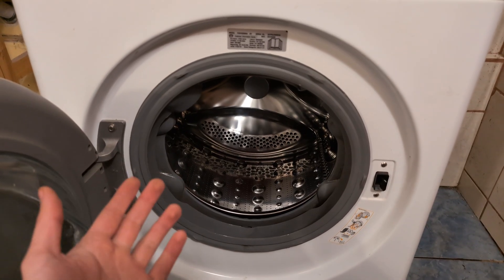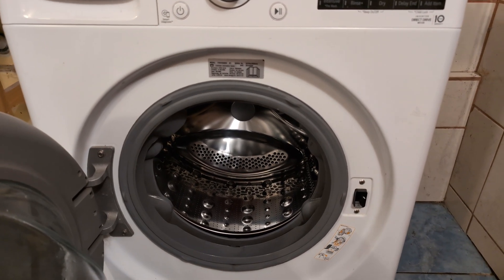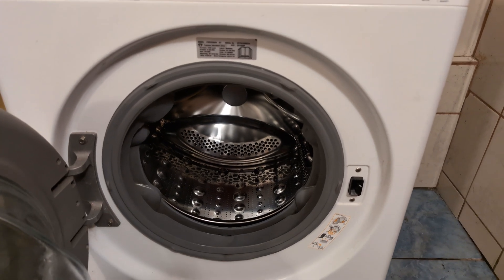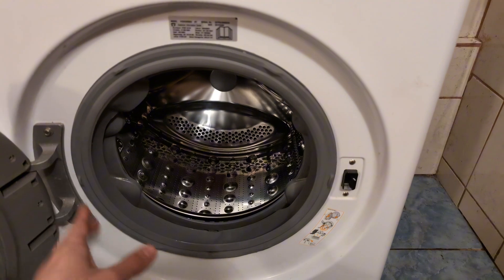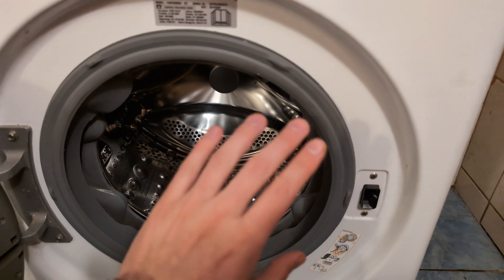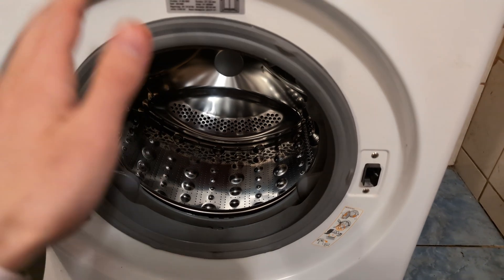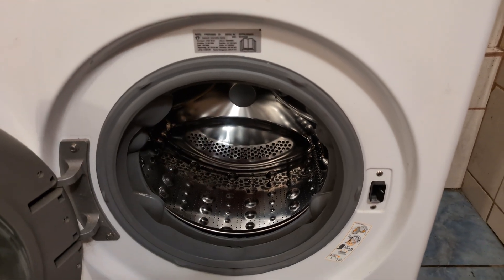There are significant negatives to the two-in-one combos. First, the drying time is much longer — it generally takes almost two hours to dry the same amount of clothes. The drying quality is also much worse. On top of that, it doesn't collect lint, so lint goes down your drain and can clog your drain pipes. This has actually happened to me, and it's the main reason I don't use this machine.